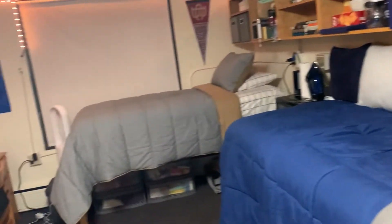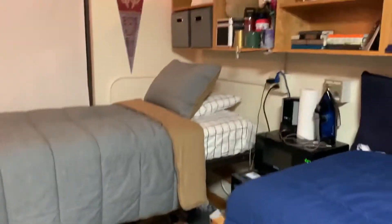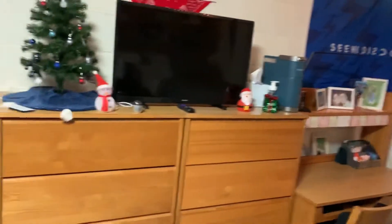Here is our room fully moved in. This is my side of the room and this is my roommate's. I'll start off with a general tour. I'll be talking about the beds, the desk, the cabinet space, and the closets. These are all standard parts of a Boston College freshman dorm.